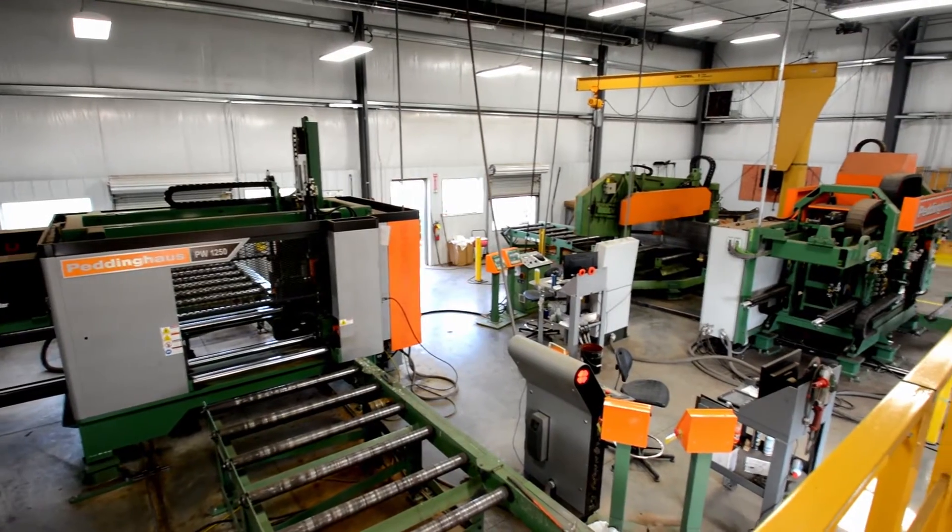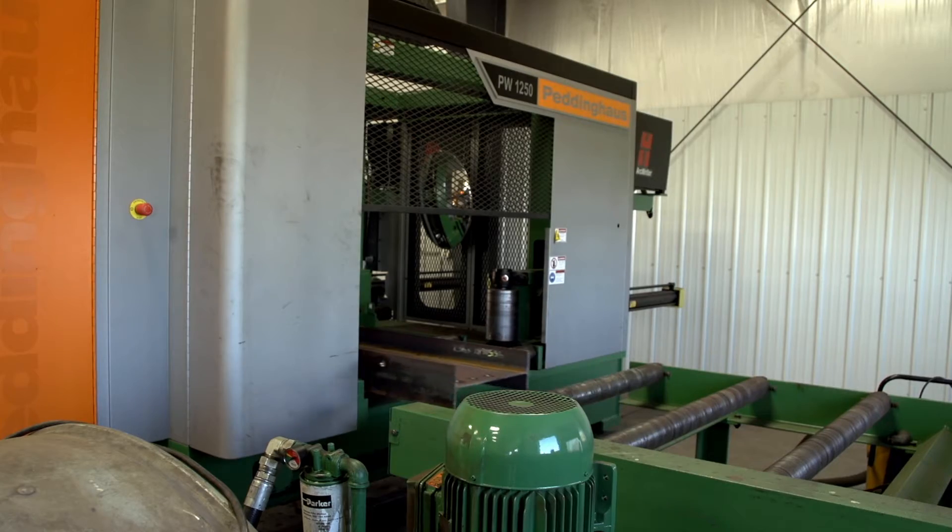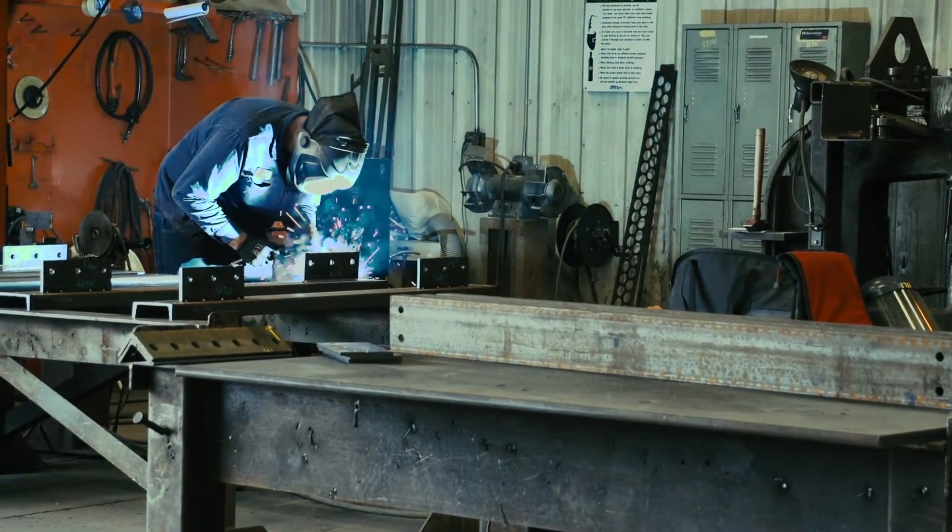Peddinghaus machines and CNC in general have allowed us to take more work. So it clearly supports our strategic plan for growth.